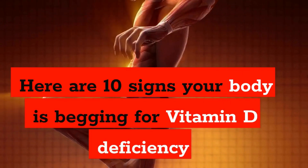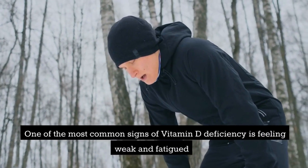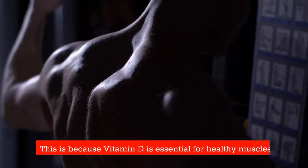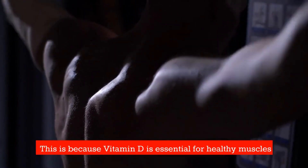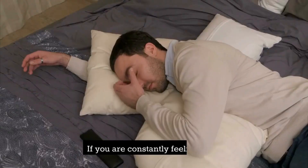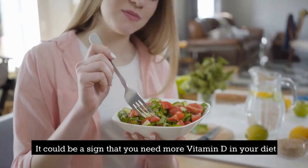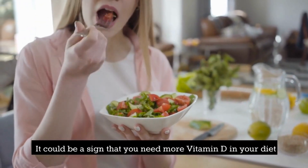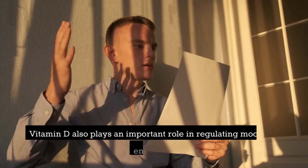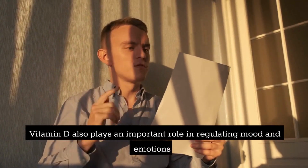Number 10: Weakness and fatigue. One of the most common signs of vitamin D deficiency is feeling weak and fatigued. This is because vitamin D is essential for healthy muscles and helps our body produce energy. If you are constantly feeling tired even after a good night's sleep, it could be a sign that you need more vitamin D in your diet.